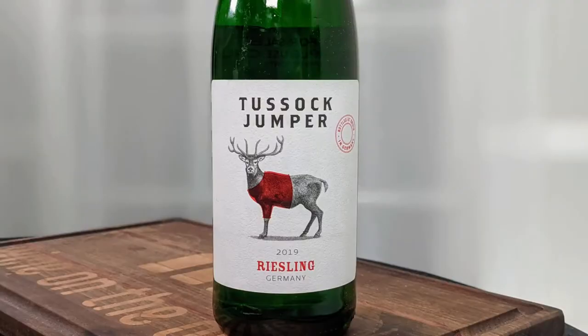Hey everybody, this is Stuart with Wine on the Dime. As you can probably tell from the intro to the video, I am doing another Tusslock Jumper wine. It is actually the last wine that they have sent to me, and this is their 2019 Riesling. It's from Rheinhessen, Germany. It is 10.5% alcohol by volume.